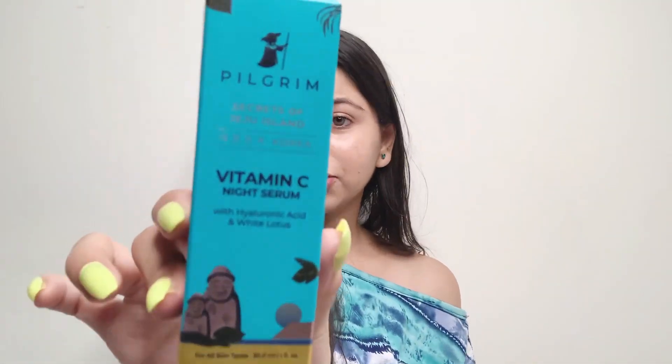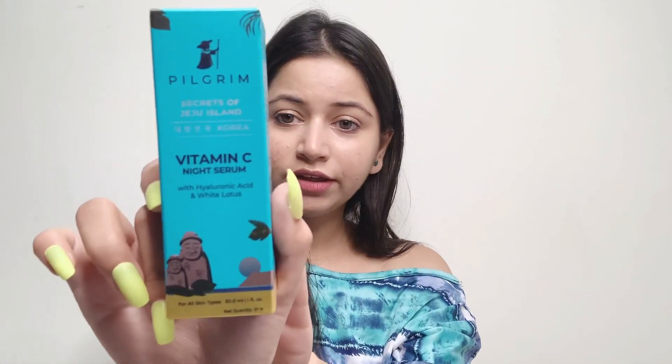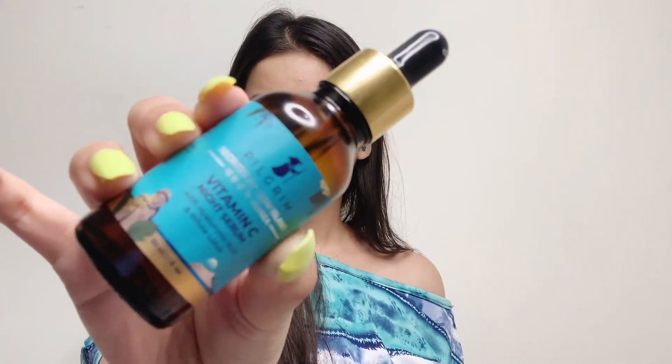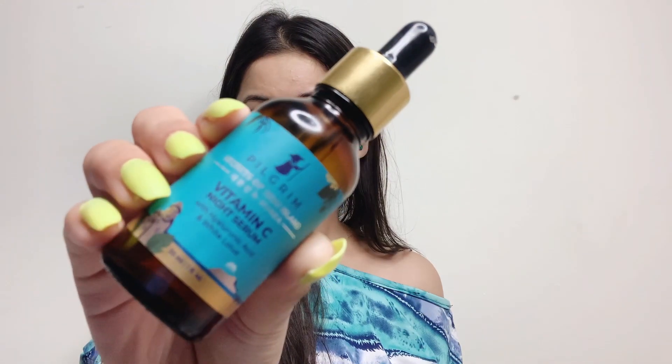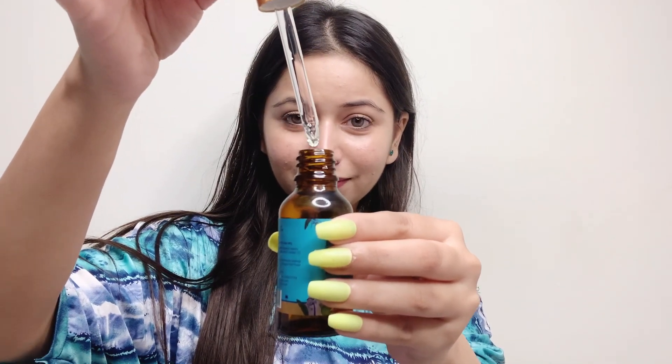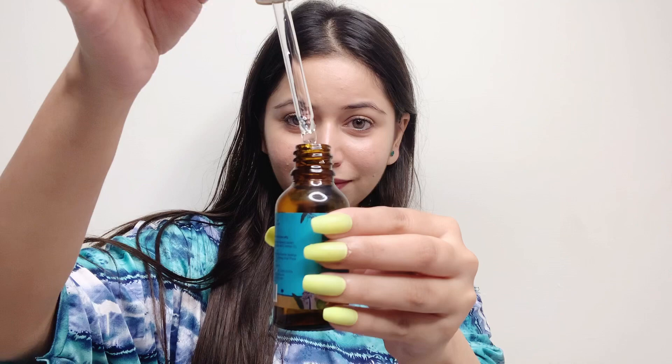Last but not least, we have the Vitamin C Night Serum with Hyaluronic Acid and White Lotus. The outer packaging is colorful, pretty, and amazing. The price is rupees 550 for 30 ml. The serum comes in a glass bottle with attractive packaging, and it is quite convenient as it comes with a dropper. This is the consistency of the serum.